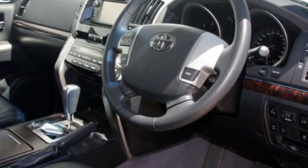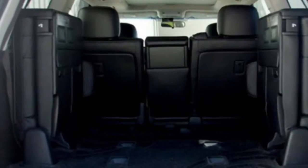Sunroof, cruise control, alloy wheels, power steering and more. If you are looking for a first rate vehicle, this could be yours today.